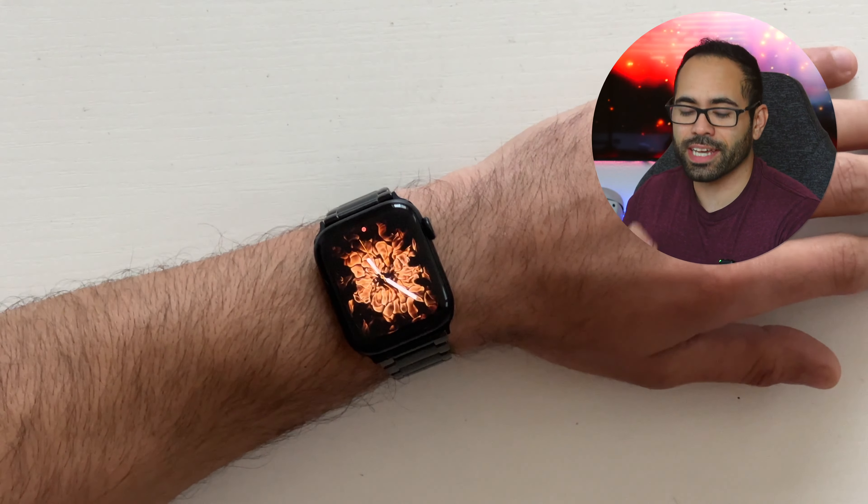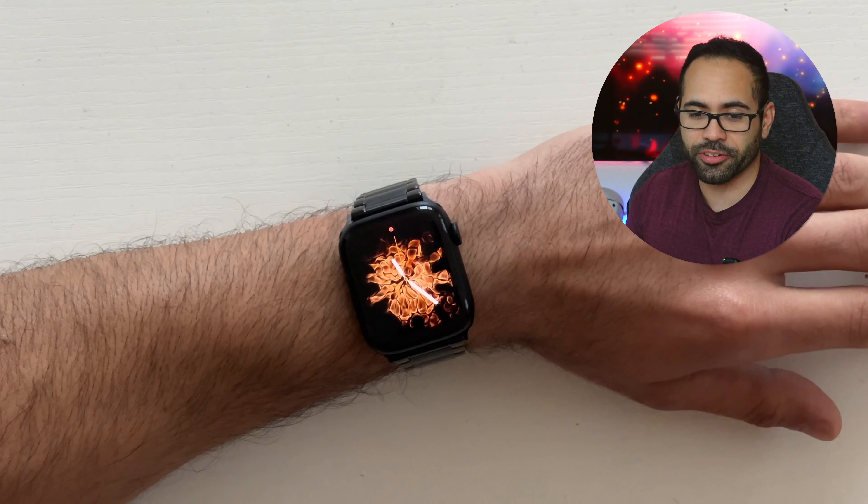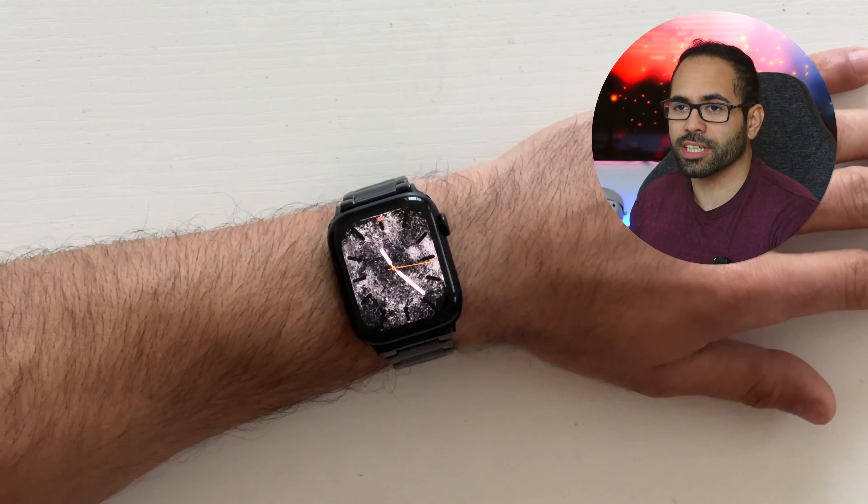Don't click on that video just yet, because I'll have it at the end card at the end of this video, as well as linked in the description. The setup procedure is really easy, and it's really amazing due to the fact that Siri actually works.